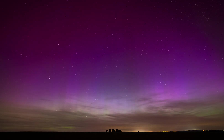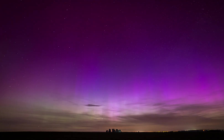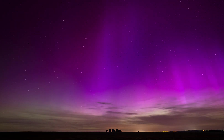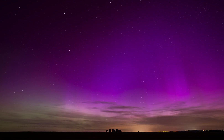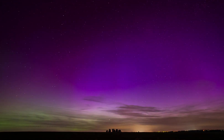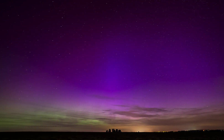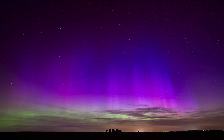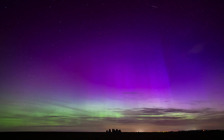For all the aurora hunters out there, we are still within aurora season and the long dark nights of January provide the perfect conditions to view the northern lights. We are still in the middle of solar maximum — a period in the sun's 11-year cycle of increased magnetic activity — so there is a possibility that in 2025 we may be treated to more great auroral displays. For regular updates and alerts for possible aurora displays, please head over to our Facebook page.